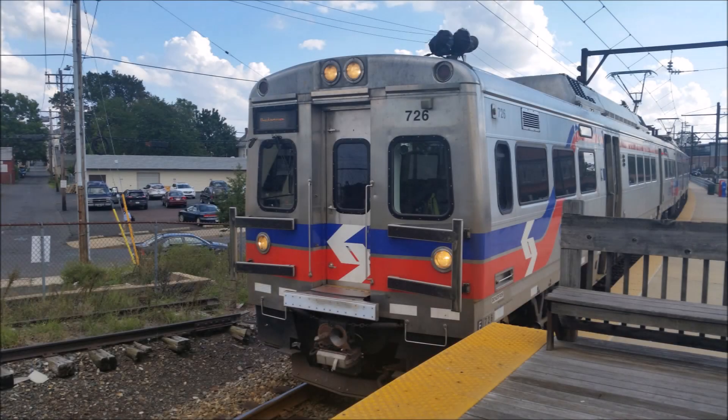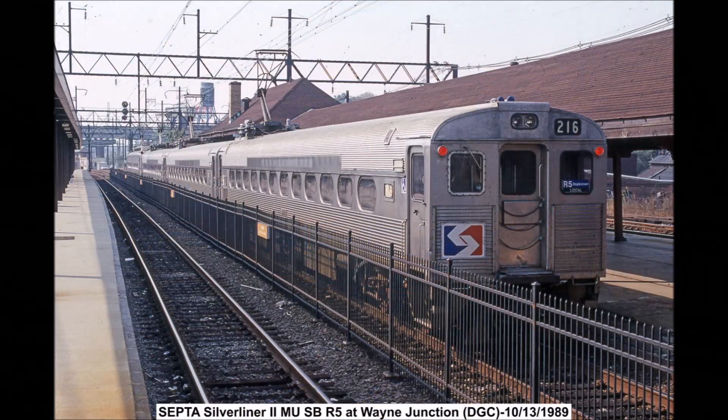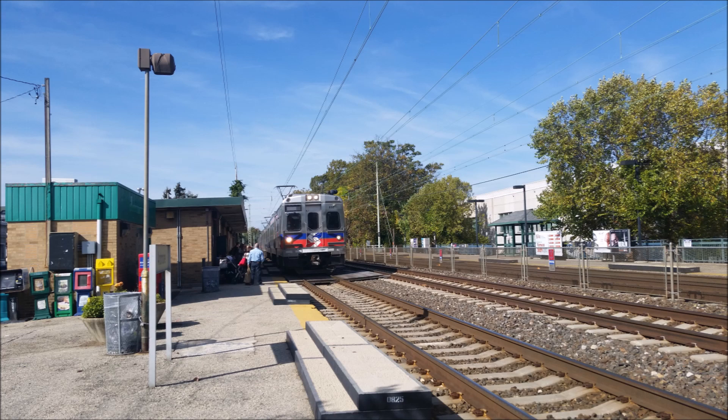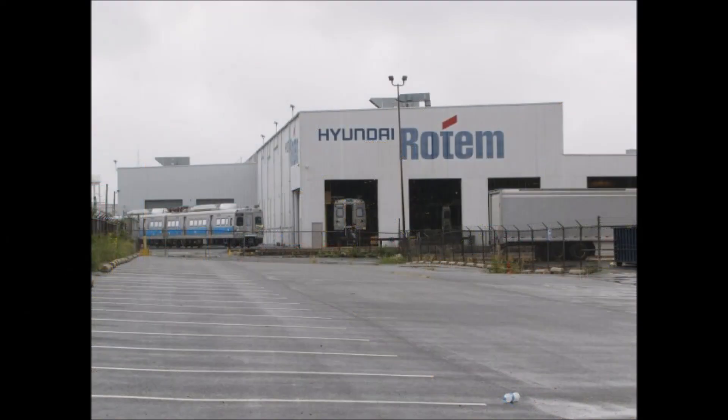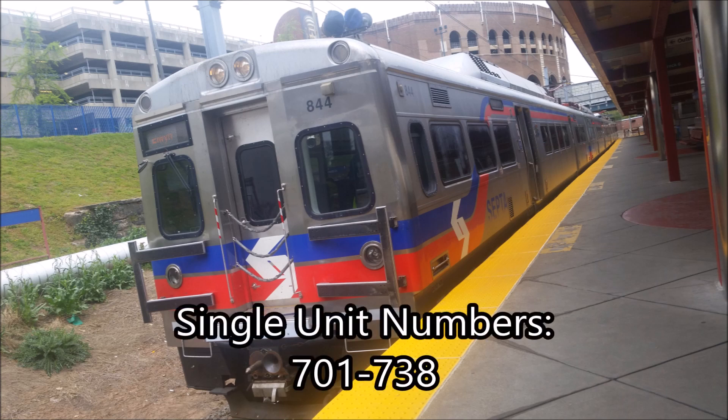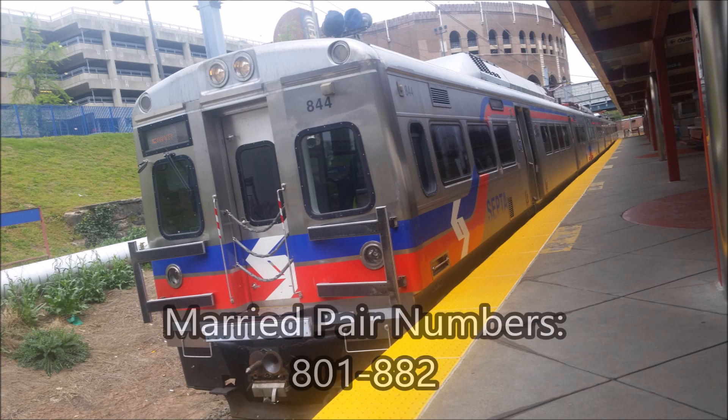The Silverliner 5s were built by Hyundai Rotom between 2010 and 2016 to replace the aging Silverliner 2s and 3s dating back to the 1960s. A lot of people think these cars were made in South Korea. Well, that's sort of half right and half wrong. Some of the main parts, such as the frame, were made in South Korea and then final assembly took place in Hyundai Rotom's own plant in South Philadelphia. In the fleet, there are 38 single units numbered 701–738 and 41 married pairs numbered 801–882.